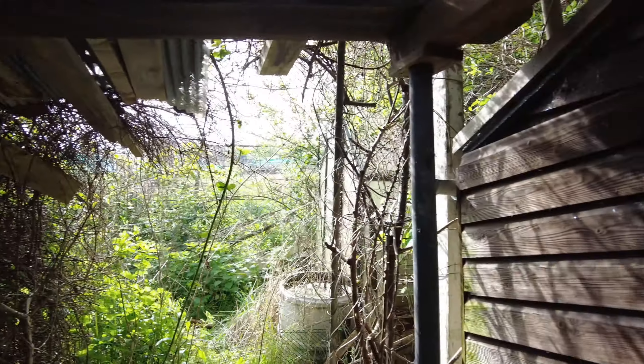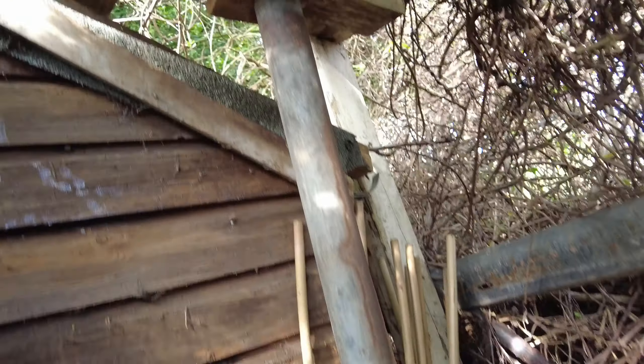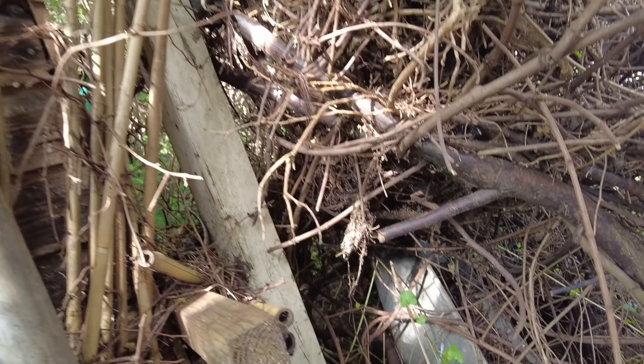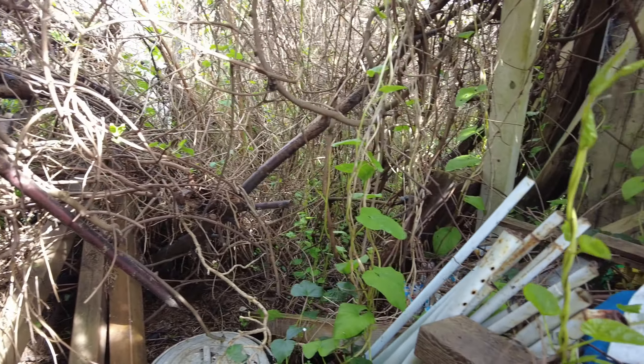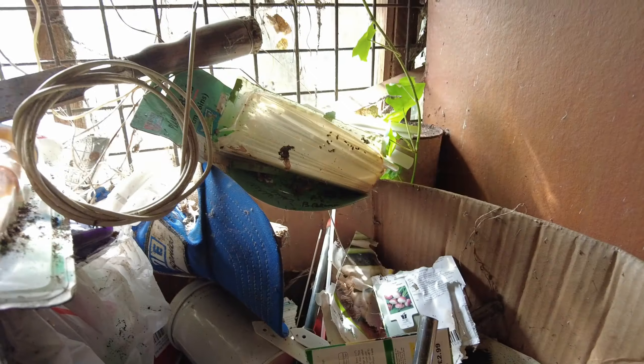I got over the fence here. It's all full of rubbish everywhere. The door is ajar. I don't like the idea of this - looks like the roof could fall down on top of me if I'm not careful.